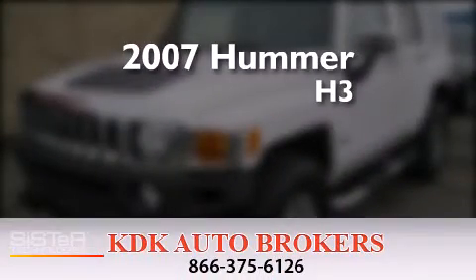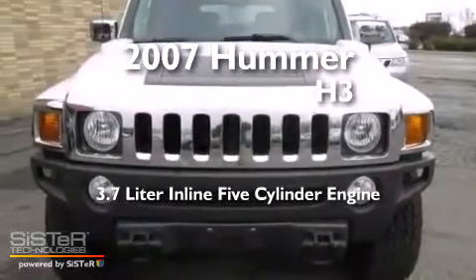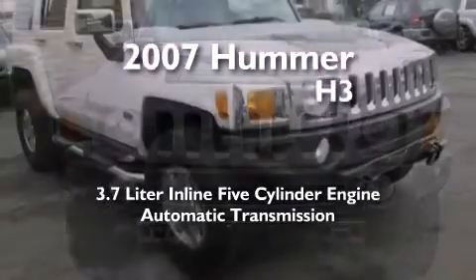This is a 2007 Hummer H3. It has a 3.7 liter 5-cylinder engine, an automatic transmission, and 4-wheel drive.